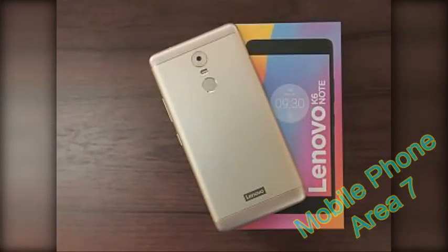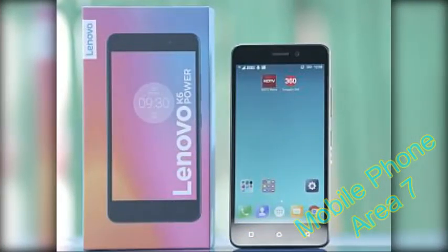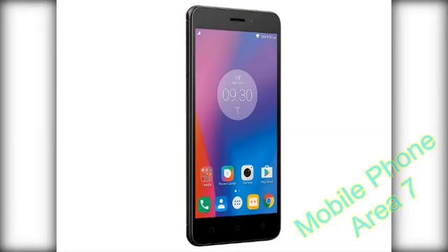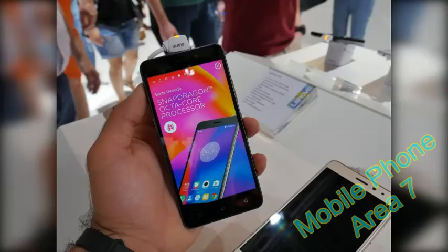The K6 Power is the smaller of the two new K-Series devices, the other one being the K6 Note, which we recently reviewed. The two are much the same, except the K6 Power has a smaller 5-inch display that should appeal to those who want something more compact. Previously, going for a smaller phone also meant getting a smaller battery, but that's not the case with the K6 Power, which has the same 4000 mAh battery as the larger K6 Note. And that's really the main feature of the phone — hence the name — with Lenovo claiming two days of battery life.